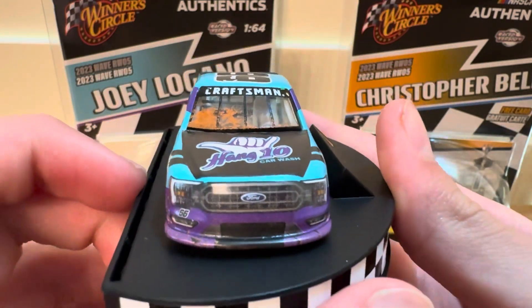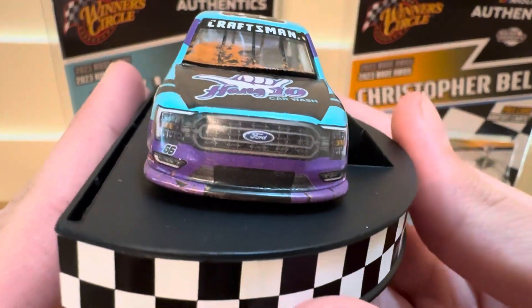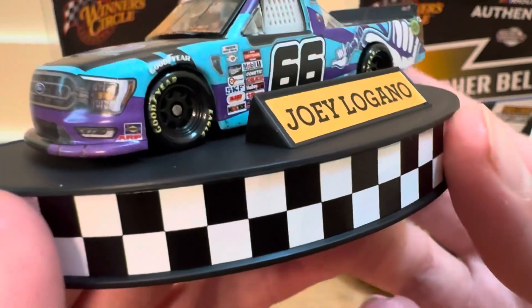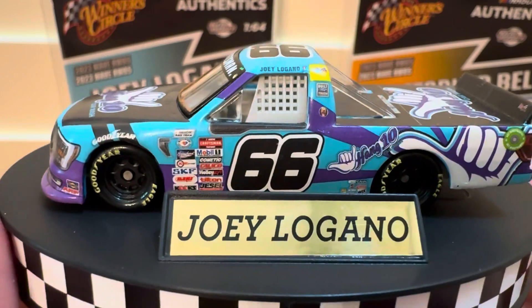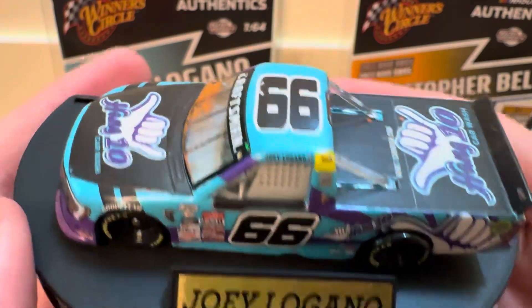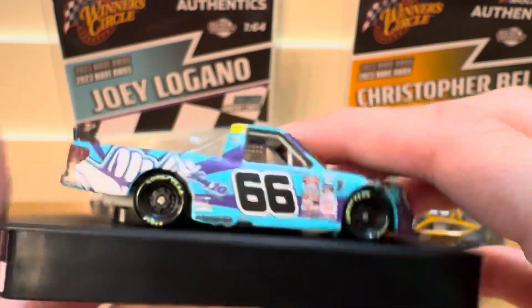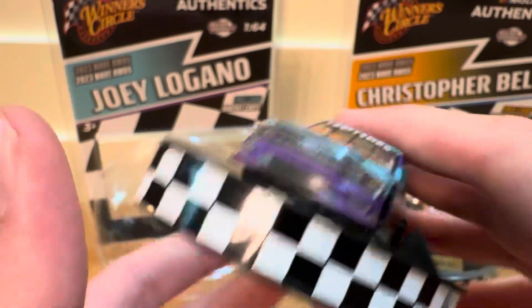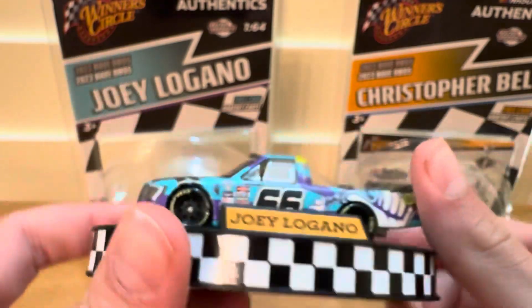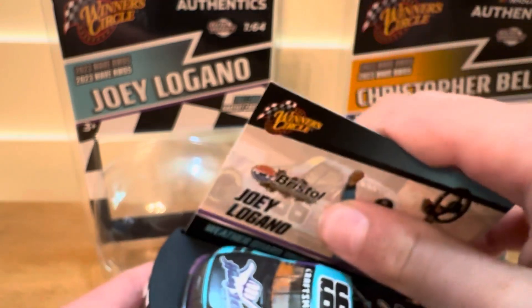The dirt on the windshield looks very cool, very nice. Very nice paint scheme — very cool. And then this is what it would look like if you put the card on the stand.